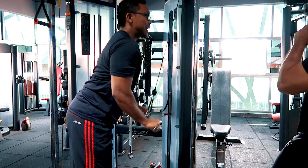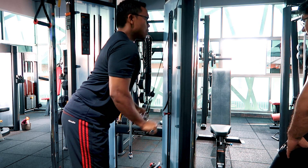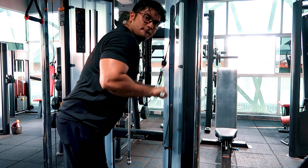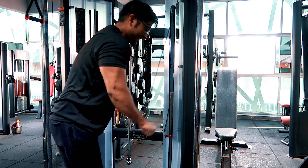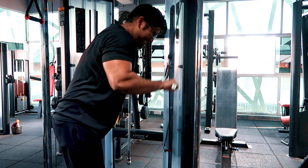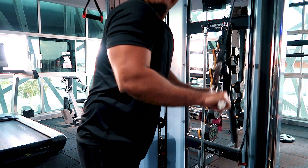Habis dengan flies — kita dah buat presses, kita dah buat flies. Usually dengan chest workout, kita akan habiskan dengan tricep workout sikit. So we choose a cable pushdown — pilih a moderate weight. Sekarang ni dah end of the exercise, kita not going for heavy weights, kita going for volume — go for 10 to 15 reps. The idea is to burn out kita punya triceps, sebab sepanjang kita angkat berat dengan chest tadi, triceps tu dah memang kena. So kita just nak get some more detail, some more reps untuk balloon triceps ni.